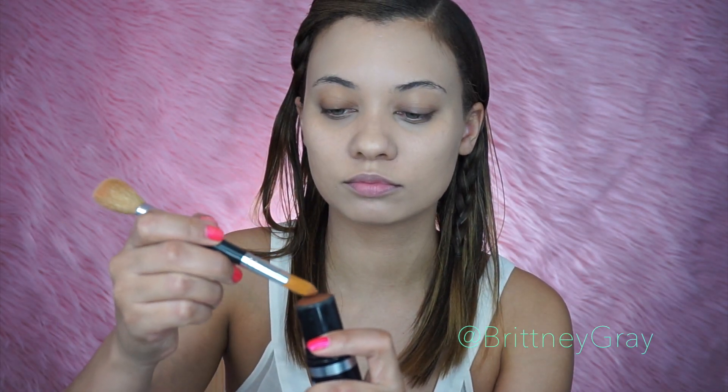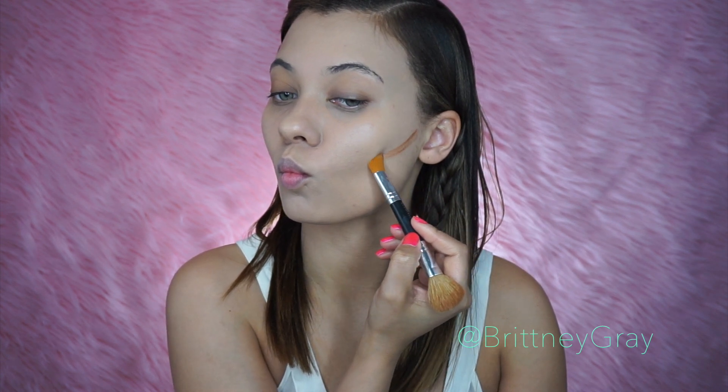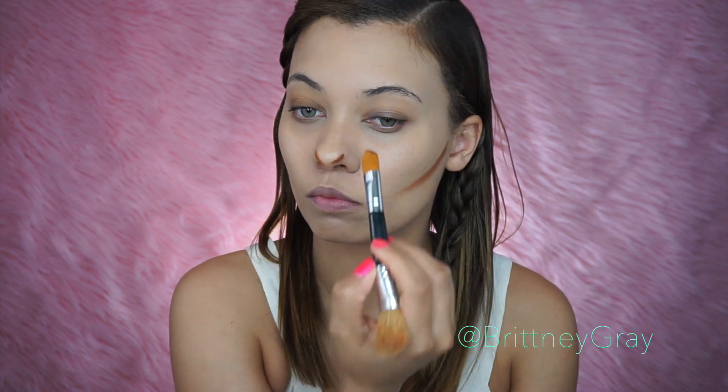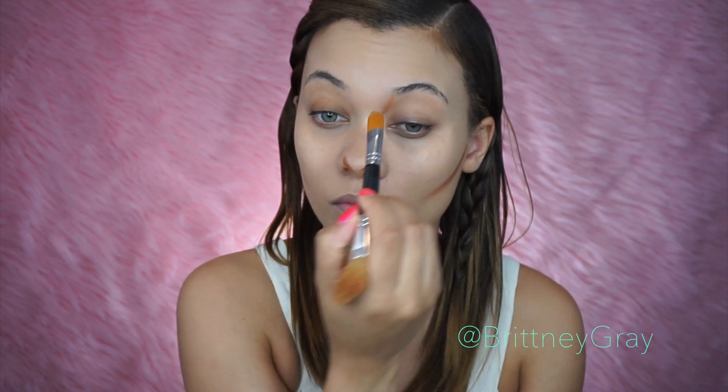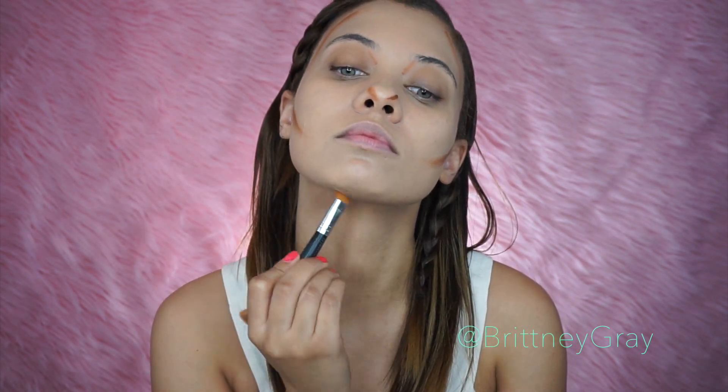I'm using my Makeup Forever Stick Foundation in a deeper color than my regular skin tone. I'll put all the details to everything I'm using down below. I'm applying this to my cheekbones, the tip of my nose, up in my eye socket, and around my forehead. And then as soon as I apply that, I'm just going to blend everything out.